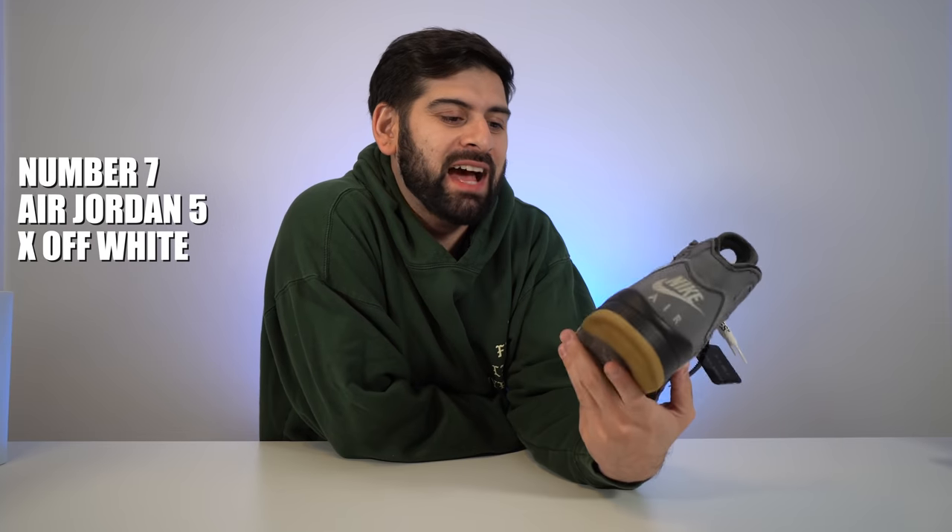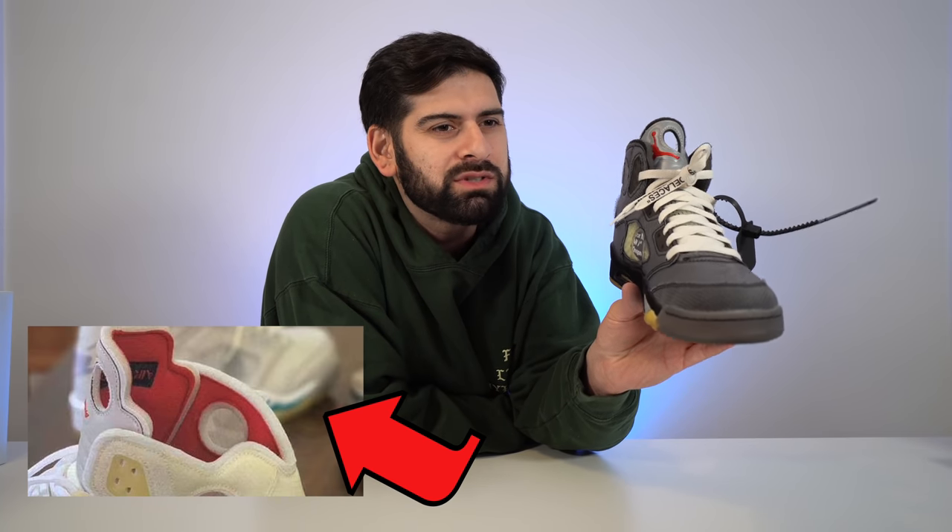Number seven is my sneaker of the year: the Jordan 5 Metallic Off-White. I tried to limit myself with Off-Whites on this list because there are so many, but this is definitely one of my favorites. Classic Jordan colorway with the Off-White treatment — super wearable and super noticeable at the same time. I hope they do more fives; I saw some grape samples in one of his photos.